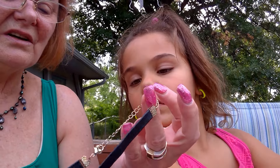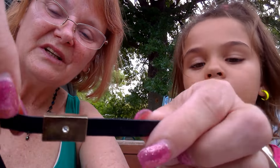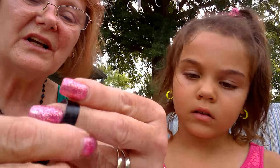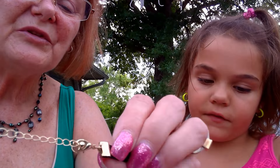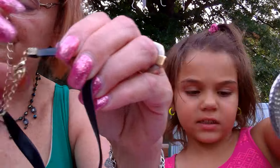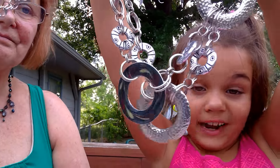This is a choker — faux leather, for a kid. It just has a rhinestone in the middle. Yeah, that would fit me. The lobster clasp looks kind of cheap. This is like a grown-up necklace and it's really heavy. Wait, does it stick to a magnet? Probably.